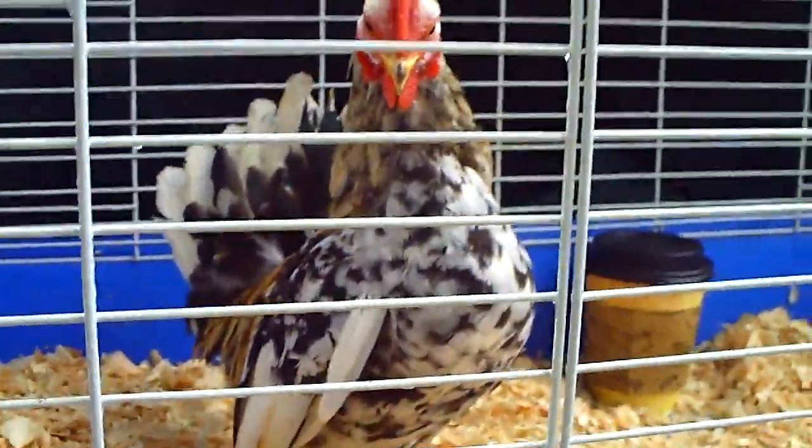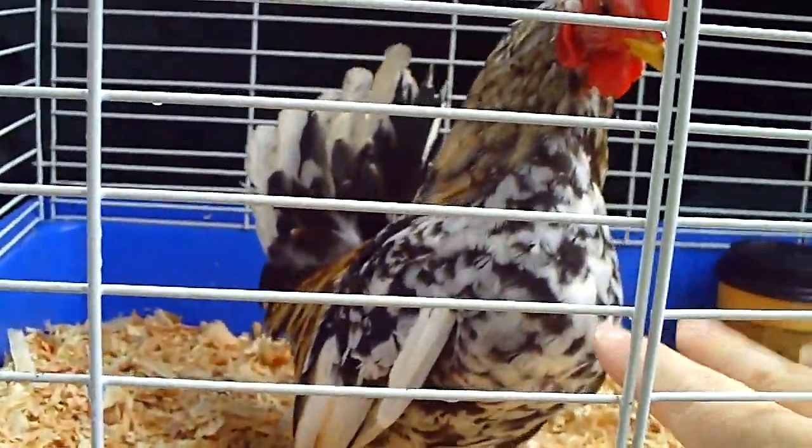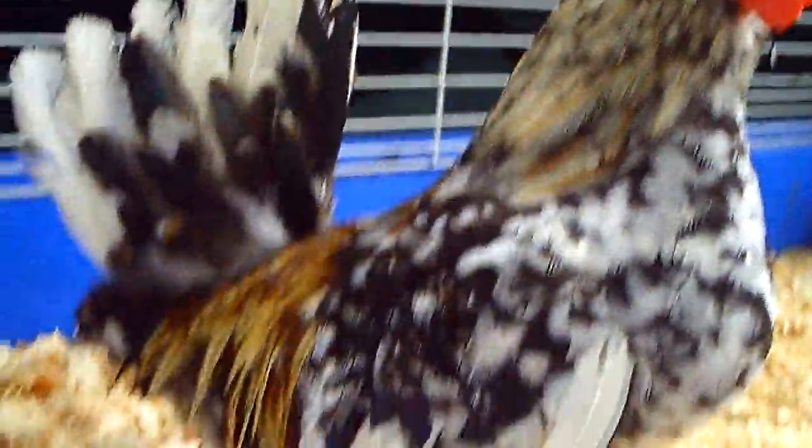He's also for sale. Turn around, little boy, so we can see you.